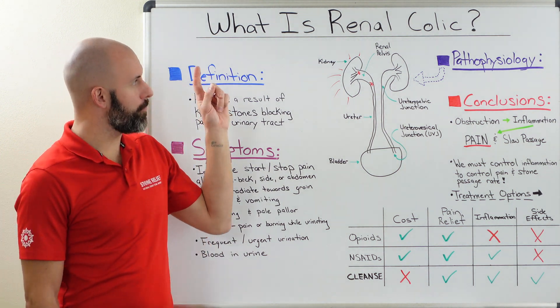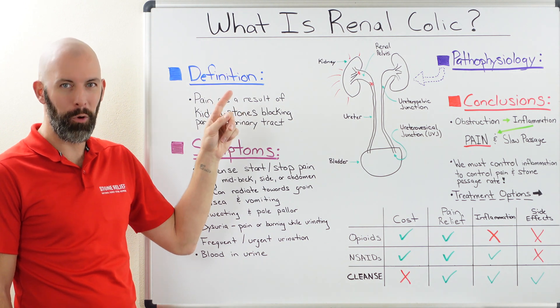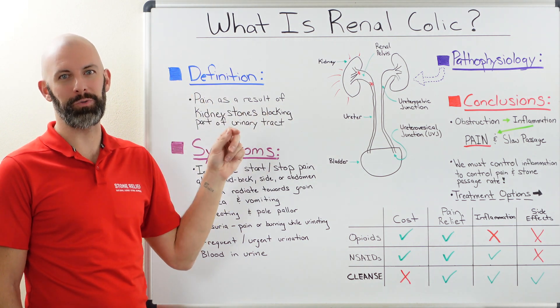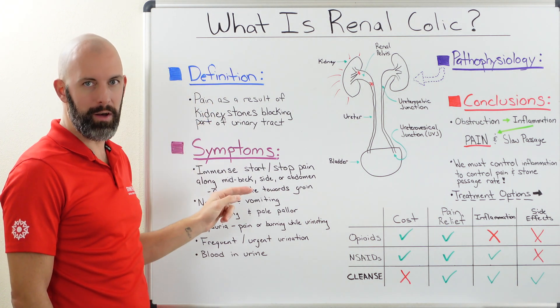Hey everyone, today we're going to talk about renal colic, and this is an important topic because it is one of the most prevalent things that occurs when people think about kidney stones. Not only are we going to talk about what it is, we're going to look at some of the symptomology of it.